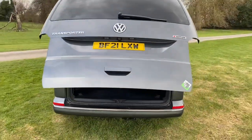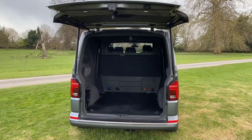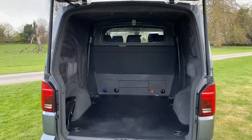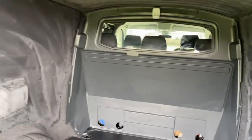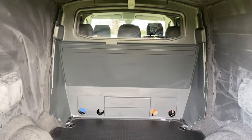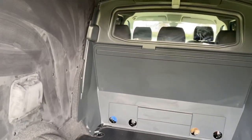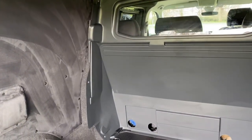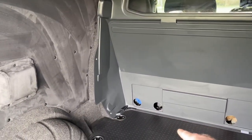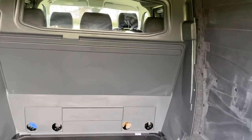Opening it up — electric tailgate, which I'm super happy about. Inside I've got the bulkhead fitted. I am so happy with this bulkhead. It's slightly tapered back, which allows me to get my bike in without issue, and the finish on it is really, really good.